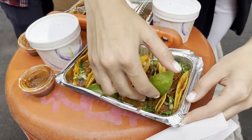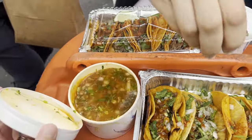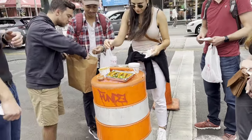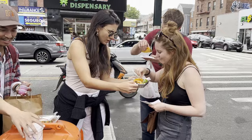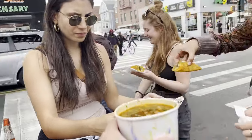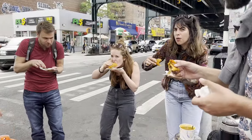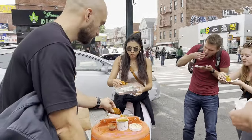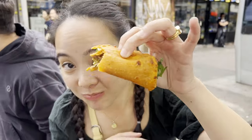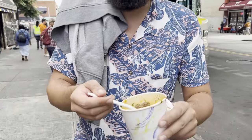Here are the birria tacos — don't forget to dip them! How are we feeling about the birria tacos? Very good! I'm thinking they're my favorite, actually. There's also meat in the consome — wow!